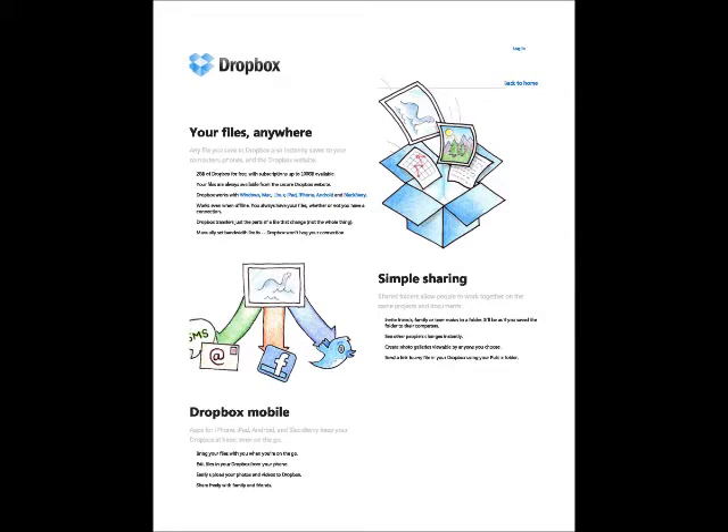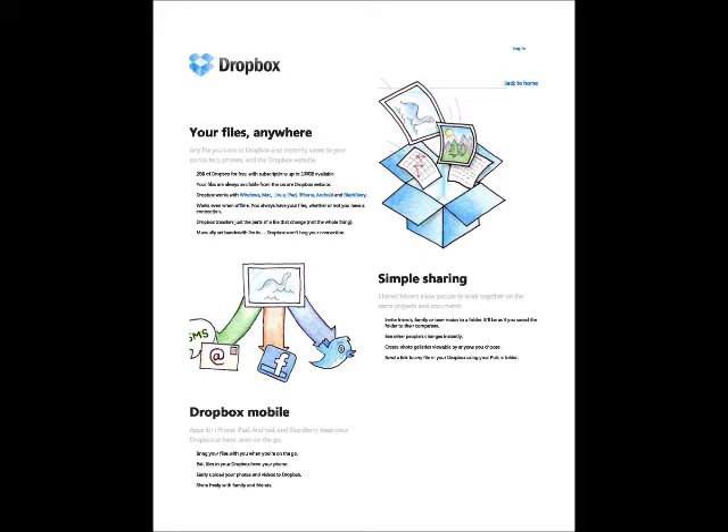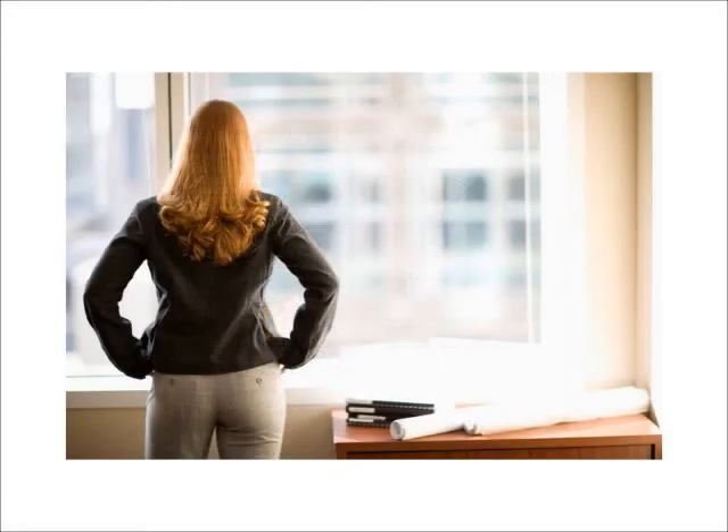Dropbox adds an additional option. With Dropbox, your files are synced automatically. You create a folder on your computer desktop and every file saved to that folder is synchronized with any other computer or telephone you add.